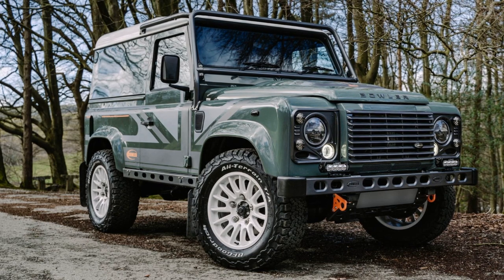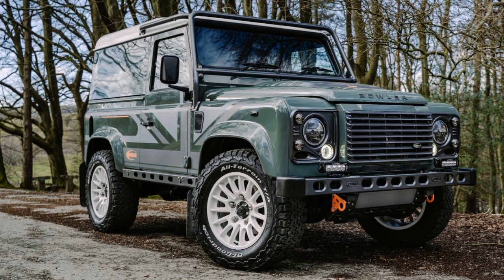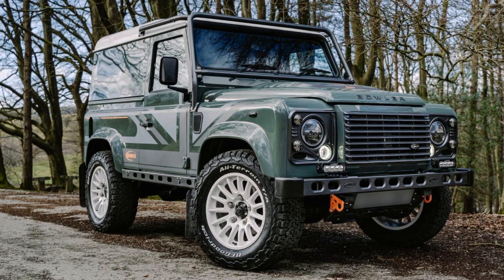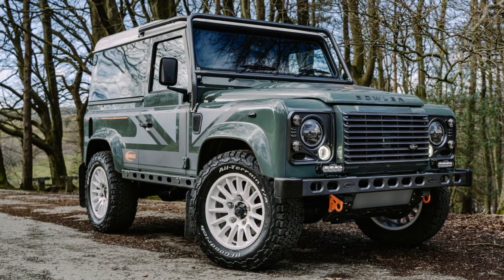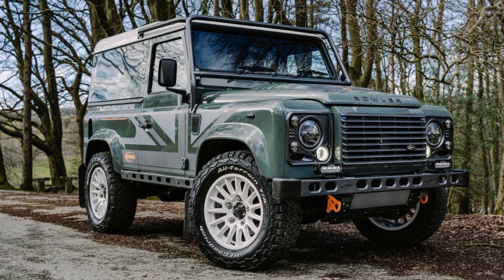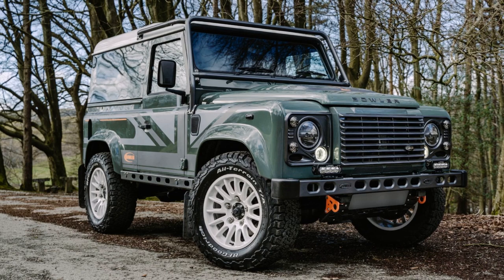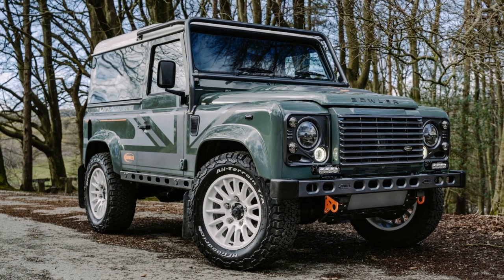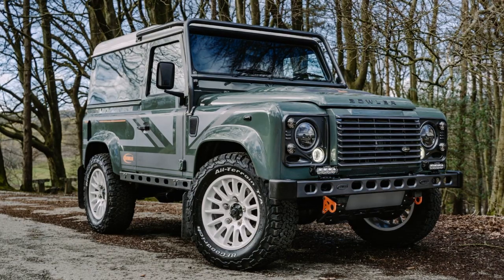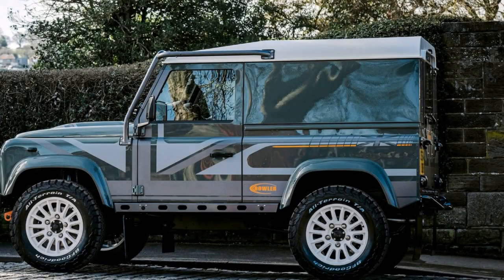Inspired by the Bowler Defender Challenge Racer, the 100th Edition gets classic Defender 90 looks with a stage 2 tune of the 2.2-liter diesel engine producing 170bhp and 332 lb-feet of torque. Upgrades include a race-spec intercooler and exhaust for improved performance.